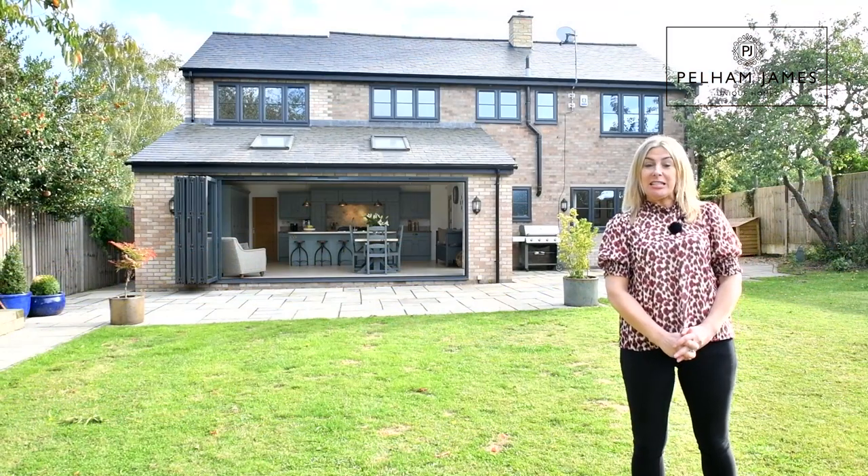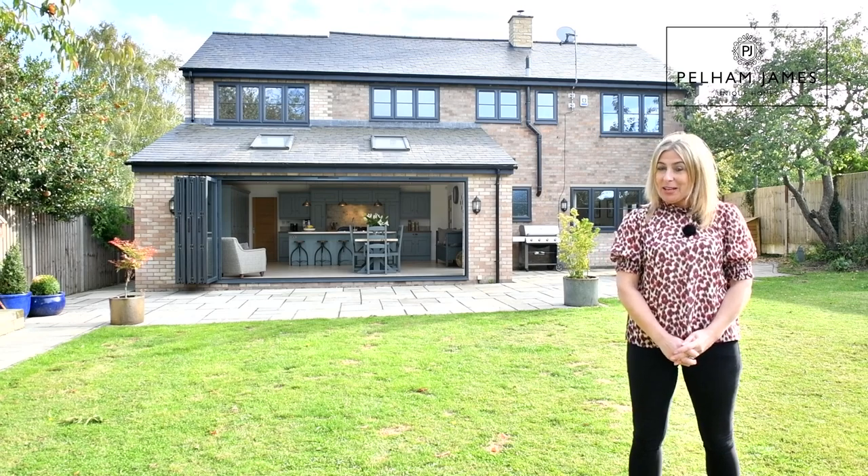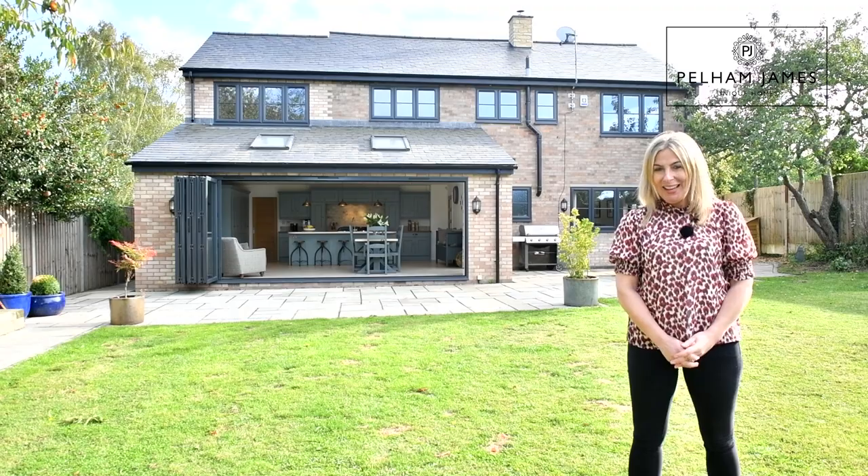This home is ideally located between Stamford and Peterborough. If you'd like to arrange your appointment to view the home with us we'd love to show you around. We've also got lots more photographs and details on our website and social media.